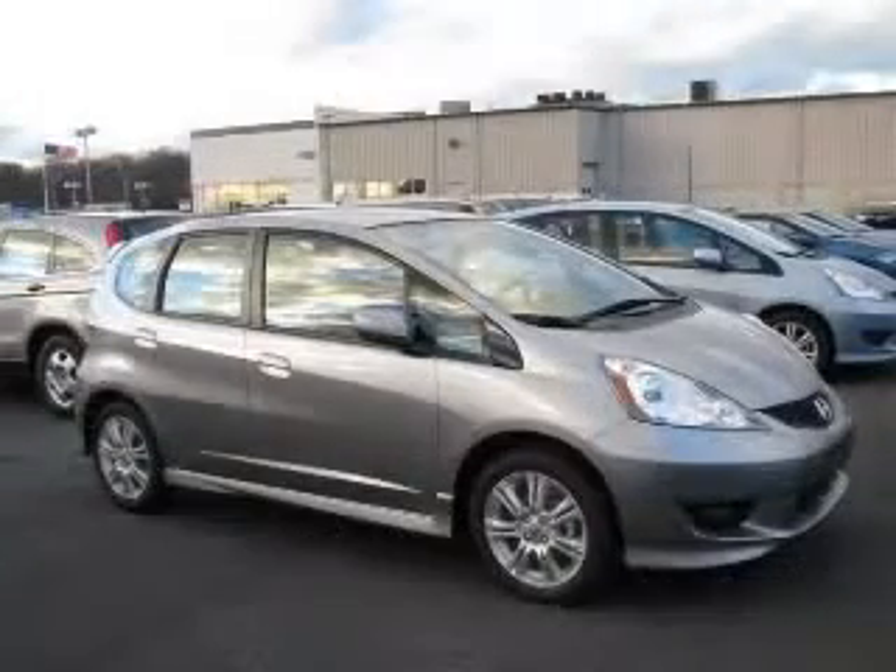front fog driving lights. Contact our internet sales staff today to schedule an appointment.